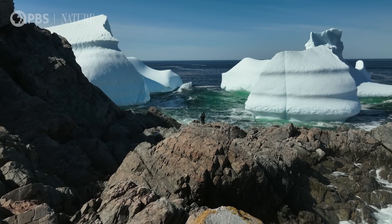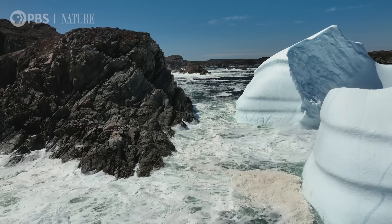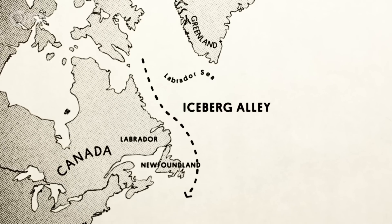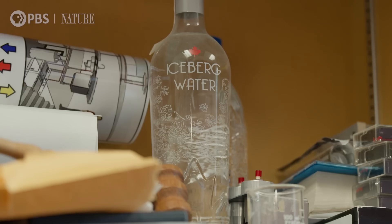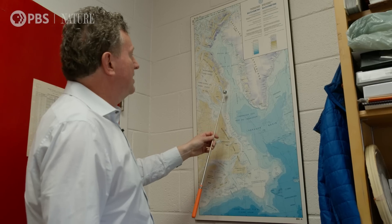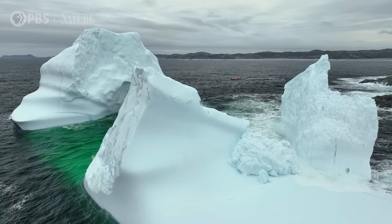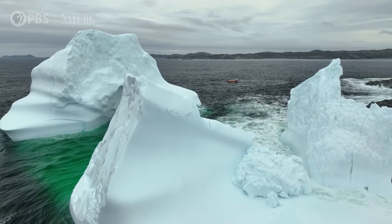Our icebergs come from Greenland — it takes them two to three years to get here — and the path has become known as Iceberg Alley. It is a pretty narrow lane that icebergs come barreling down the coast seasonally here in Newfoundland and Labrador. And these are big buffalo. They might well average half a million tons each.